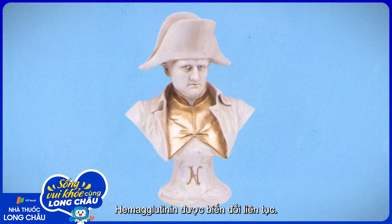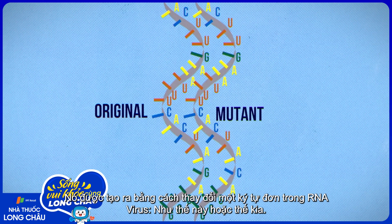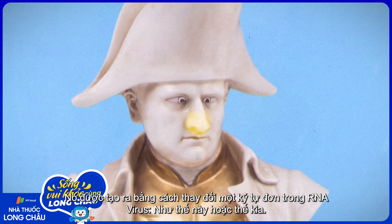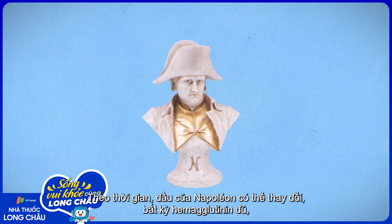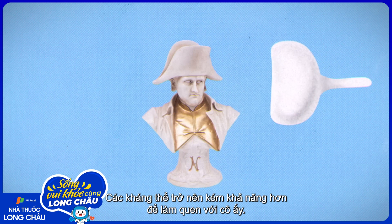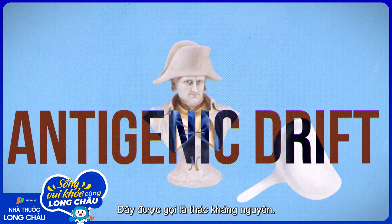Here's the thing though: hemagglutinin is constantly mutating. Most mutations are subtle, produced by single-letter changes in the virus's RNA. Over time, Napoleon slash hemagglutinin's head can change enough that our antibodies become less good at recognizing it.